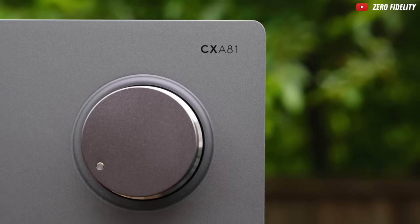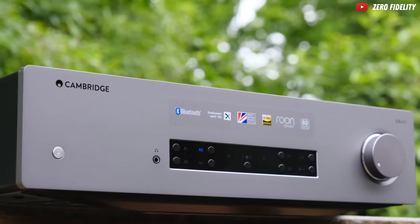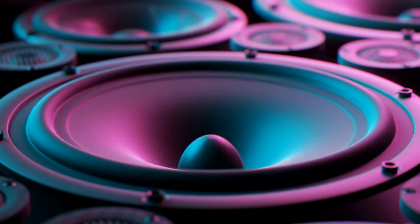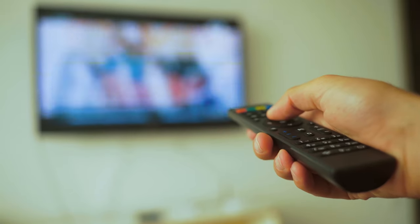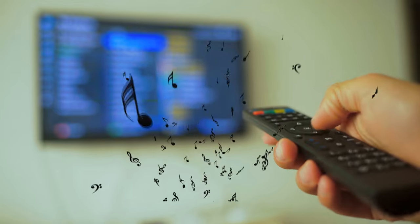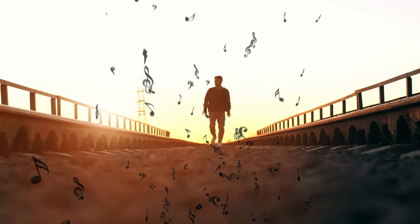As we plunge into the heart of this sonic adventure, we'll unravel the mysteries of power, dissect the anatomy of audio quality, and traverse the vast landscape of connectivity. Our mission is clear: to uncover the amplifier that will transform your ordinary listening space into a sanctuary of sound, a realm where music isn't just played — it's a visceral, immersive journey.